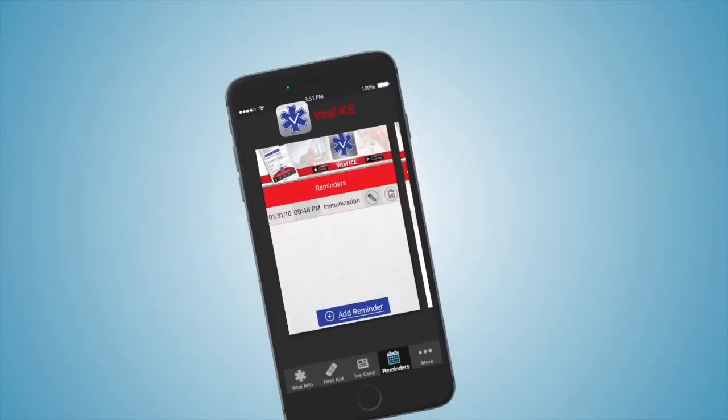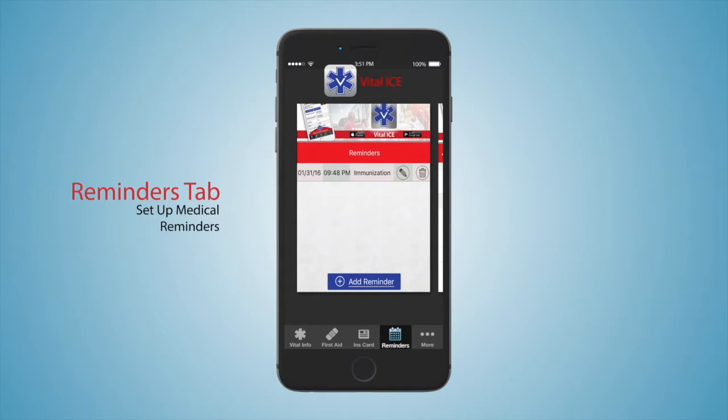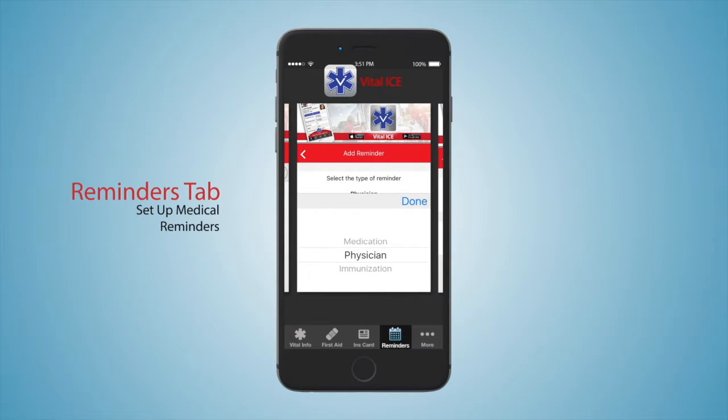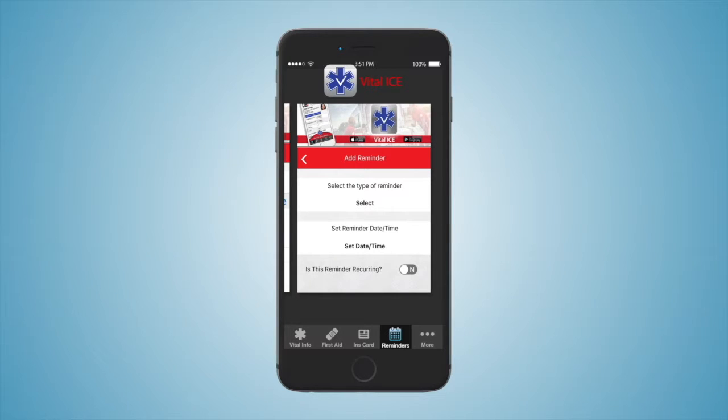On the Reminders tab, you can set up alerts for medications, physician's appointments, and immunizations. To add a new reminder, you specify the reminder type — medication, physician, or immunization — then set a reminder date and time, specify if it is a reoccurring reminder, and you can also edit or delete the reminder.